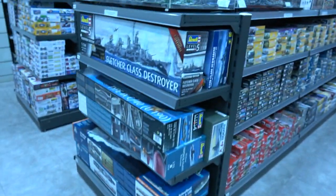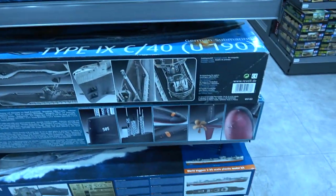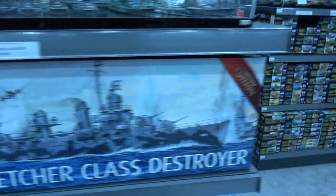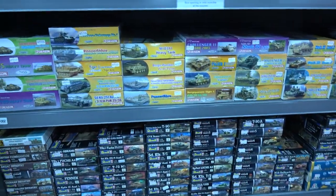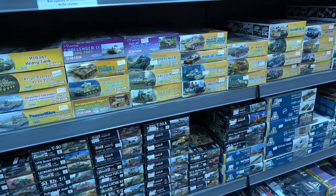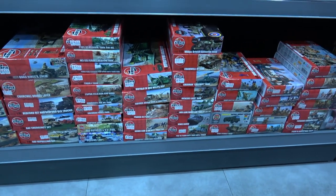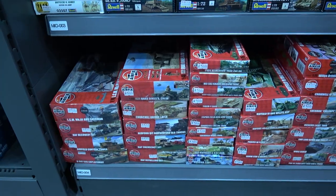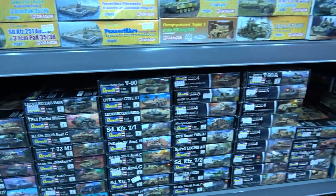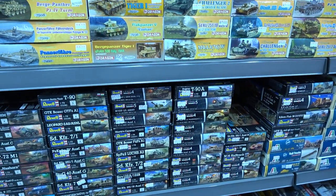Let's move down this aisle. There are some 1/700 scale ships on display and the kits themselves. This section has 1/72 scale armor starting off with the Dragon kits and some Airfix ones, which are actually 1/76 scale. These are really quite old. Revell 1/72 kits are still holding their own from what I understand — they've got quite a good reputation.